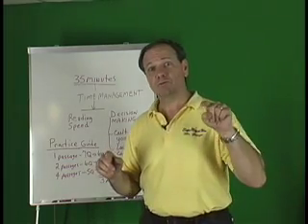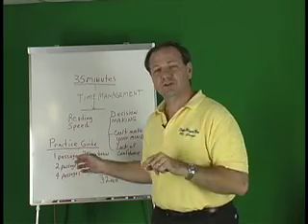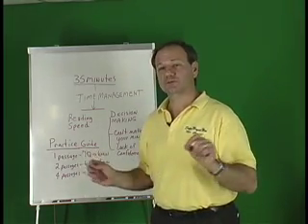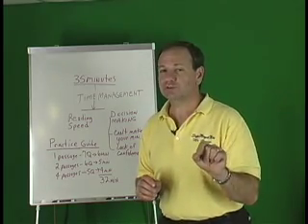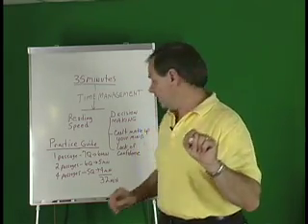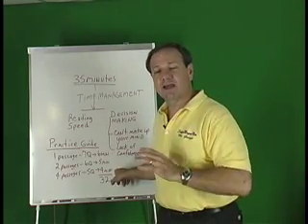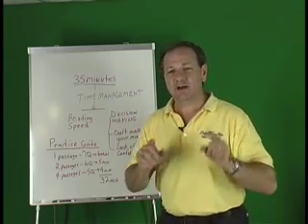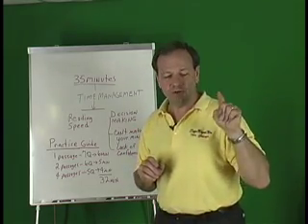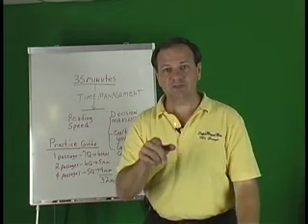One last thing: when practicing, don't rush so much that you finish a four-minute passage in three minutes, because you may start making simple mistakes. You don't get bonus points for finishing early, so take the full four minutes. If you finish early, scan back over your work. Look forward to seeing you in the next video clip where I'll be going over passage one in this test booklet. Thanks for watching!